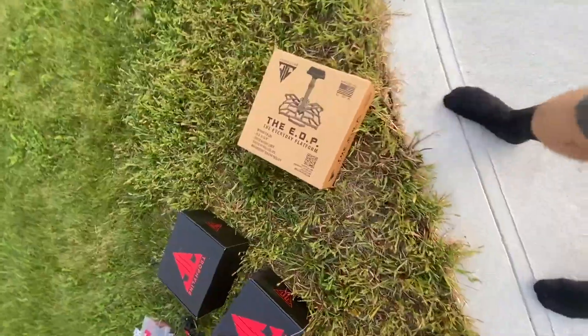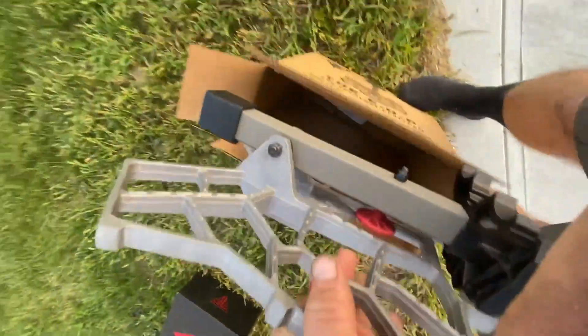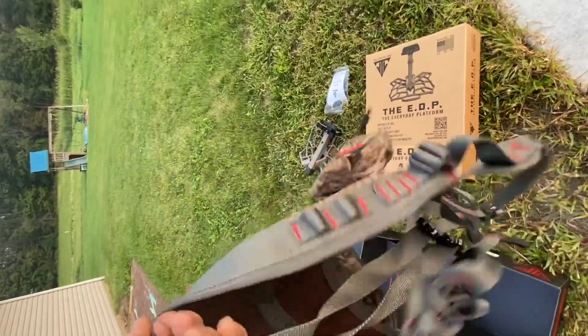The first thing I noticed when I pulled it out of the box was how lightweight and compact the platform was compared to a traditional hang and hunt tree stand. The second thing I noticed was the ability to adjust and custom fit the saddle.